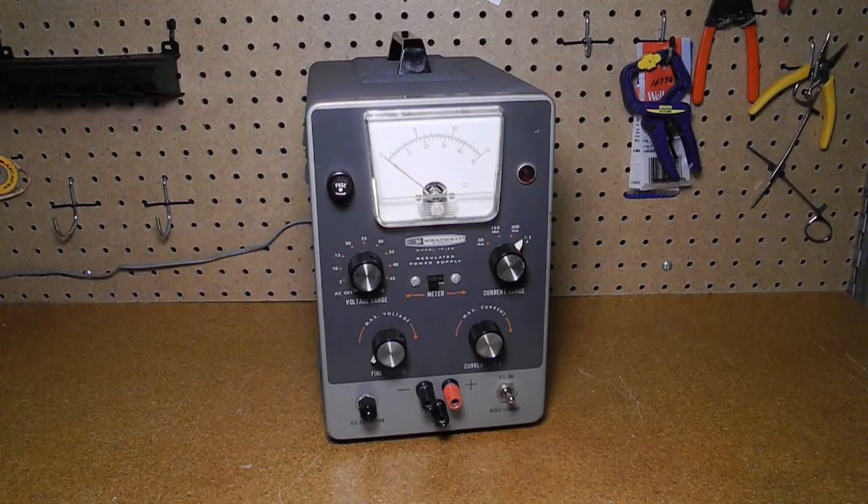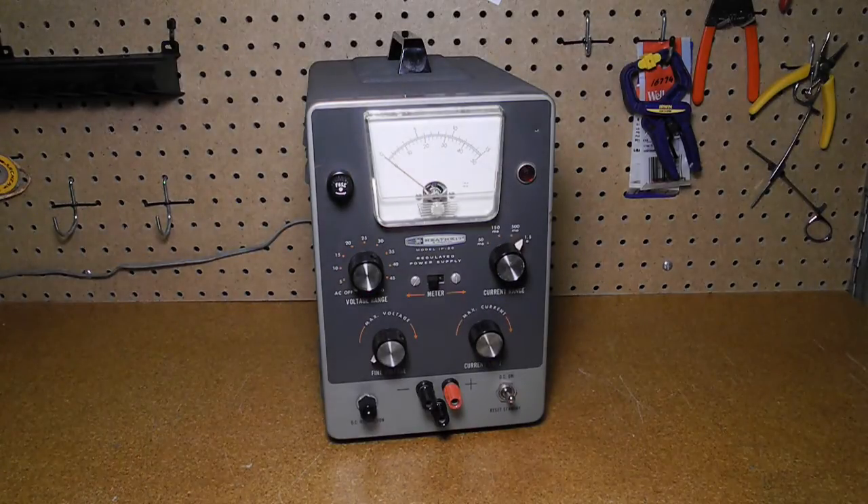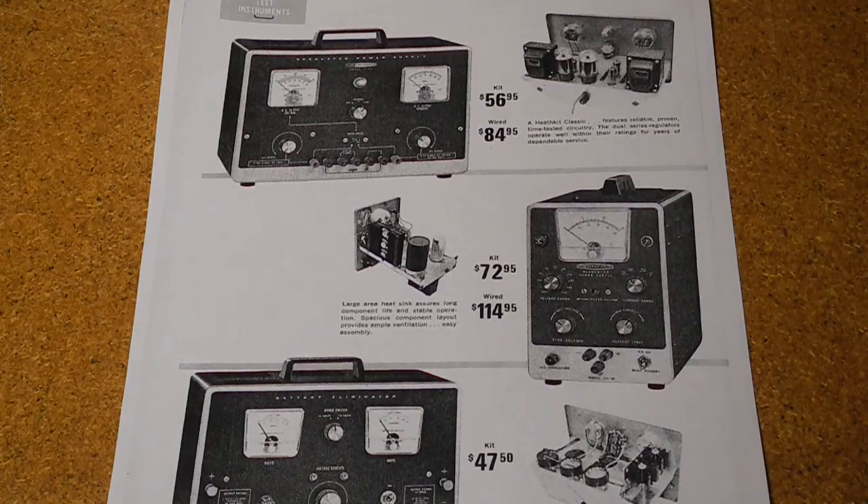The IP20 is a regulated low voltage power supply that produces a single variable output from 0.5 to 50 volts with adjustable current limiting up to 1.5 amps. It was produced from 1962 to 1967 and offered as a kit or factory assembled, the factory assembled version being the IPW20. A 1967 catalog listed it at a price of $72.95, and the assembled IPW20 for $114.95.